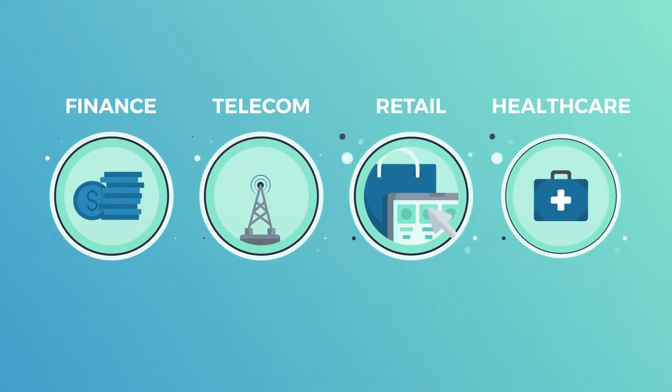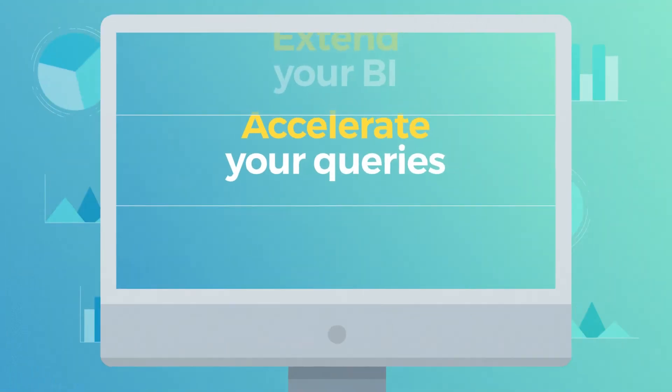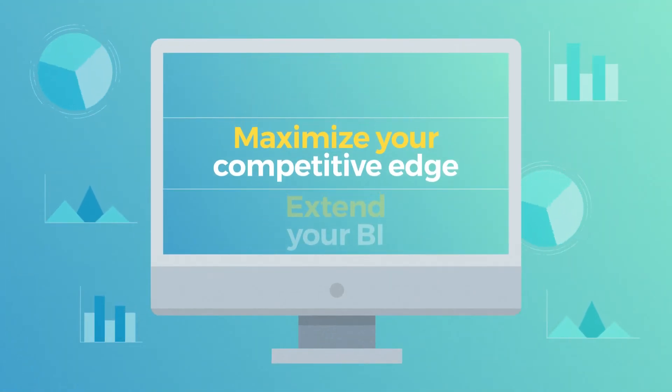From finance, to telecom, to retail, to healthcare — ScreamDB provides organizations with complete answers, quickly. Accelerate your queries. Extend your BI. Maximize your competitive edge.